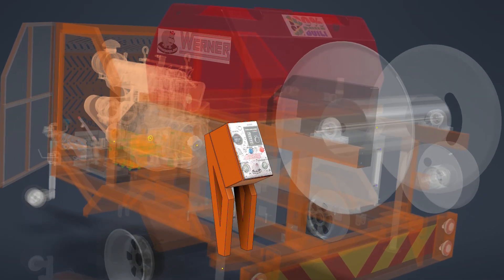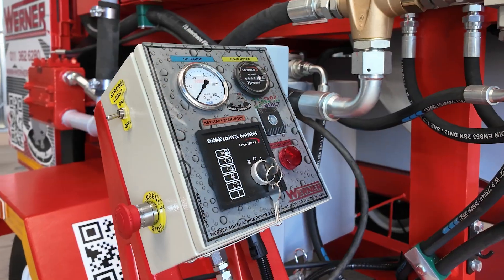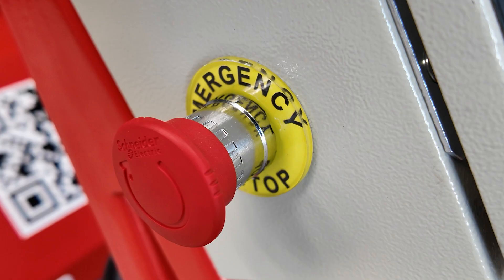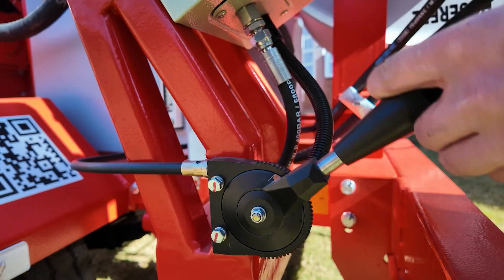The rear-mounted control panel is conveniently placed next to the hose reel and includes an emergency stop button and a speed control cable for precise engine RPM adjustment.